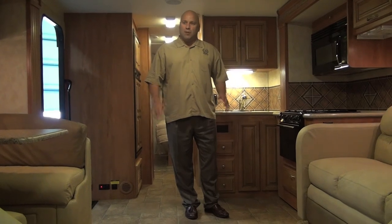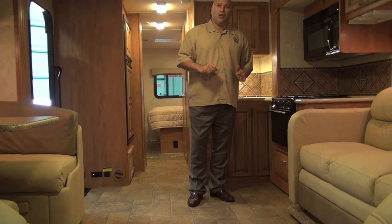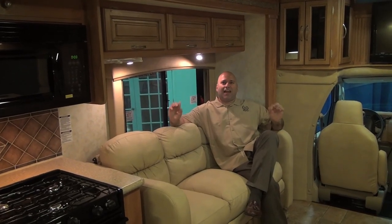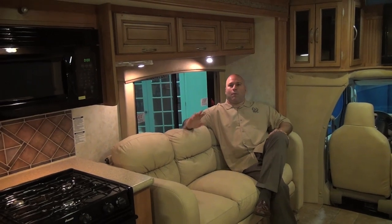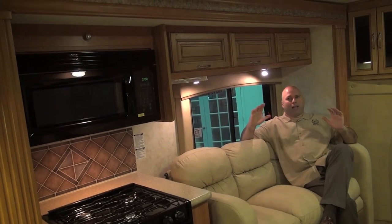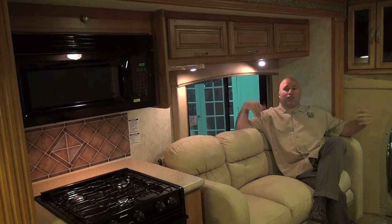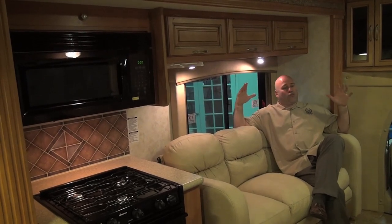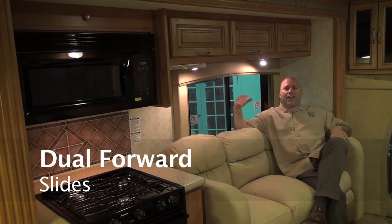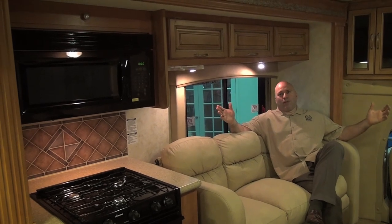Now I'm going to take you through the interior of our unit, feature by feature, and show you why the 29V should be your selection in Class B Plus product. Here we are on the inside of the 29V — what many consider to be the best living room in all of the Class C and Class B Plus segment. This particular floor plan gives you a double slide-out, which gives you an enormous amount of space. Whether you have four or five people in your living room, everybody can enjoy the comfort.